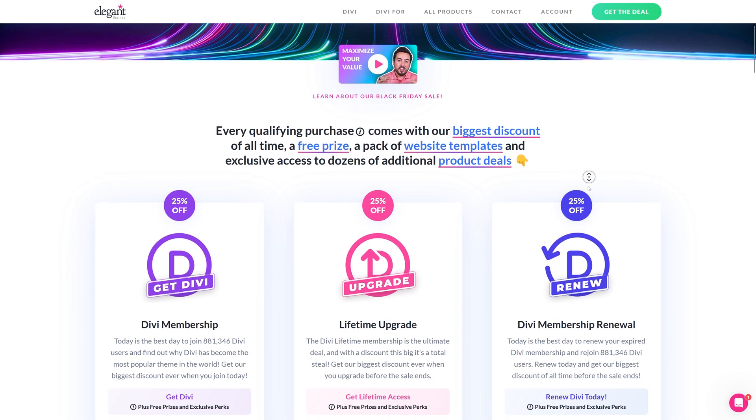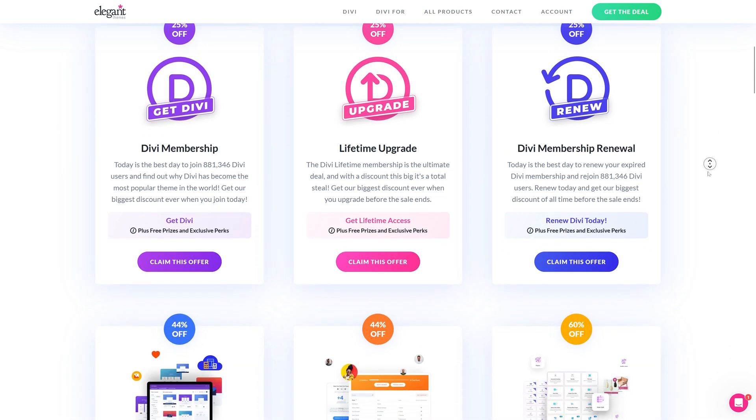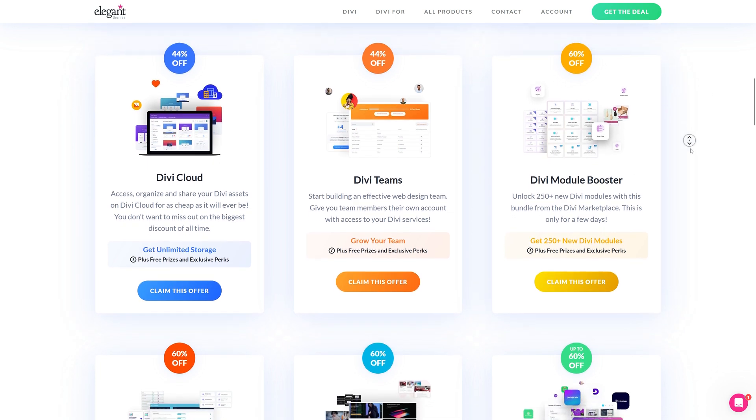And not only that, you can also get a lifetime upgrade which is also 20% discount, a renewal with 25% discount. But also the Divi Cloud is 44% off, the Divi Themes 44% off, and the Divi Module Booster 60% off — so you get 25 new Divi modules.